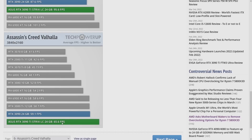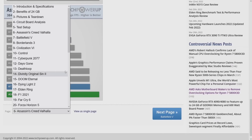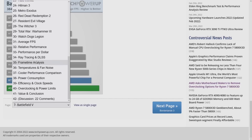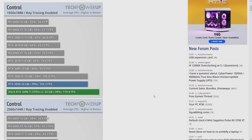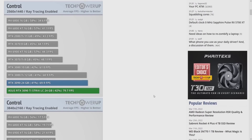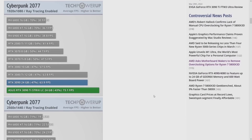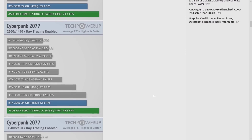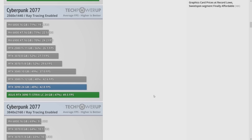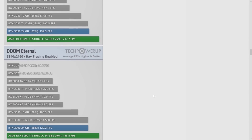At 4K, the 3090 Ti is faster than everything else. The ray tracing results are also interesting — in Cyberpunk with ray tracing it's a pretty big jump, going from 48 fps at 1440p compared to the 3090. It's unclear whether DLSS was enabled in that particular test. The benchmark pages are extremely long — they've seemingly trained hundreds of monkeys to do their benchmarking.